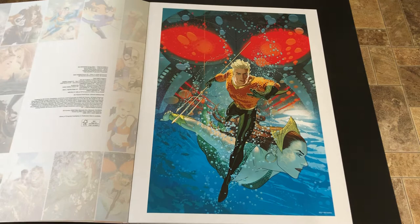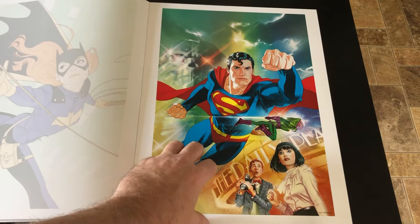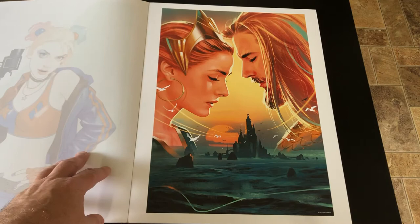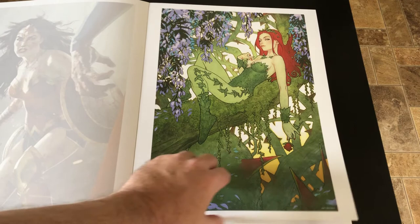That's Aquaman. Batgirl. Superman needs no introduction. It's one of my favorite Harleys. Great Poison Ivy. Wonderful Catwoman.